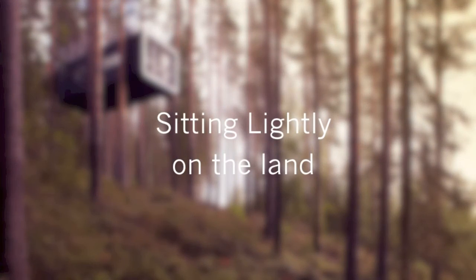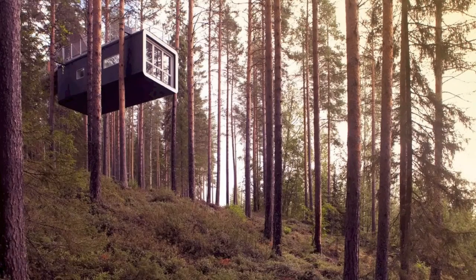Hi, Eric here with 30x40 Design Workshop. Today I'm going to be talking about how to make a home sit lightly on the land. Architecture's relationship to nature, the building site, is something architects and designers must consider in the opening act of any project.